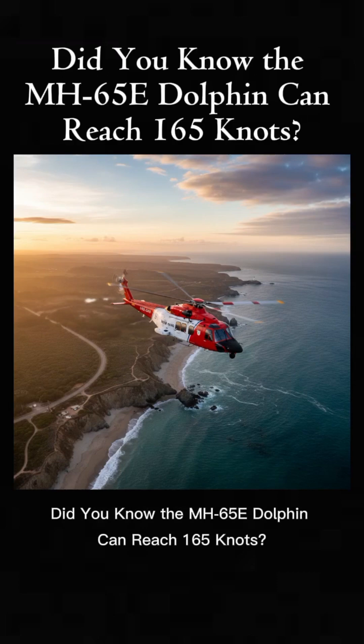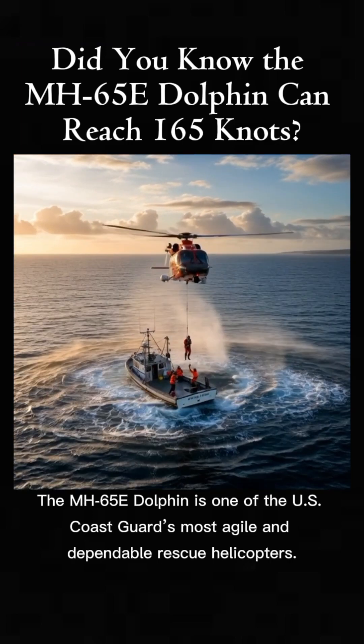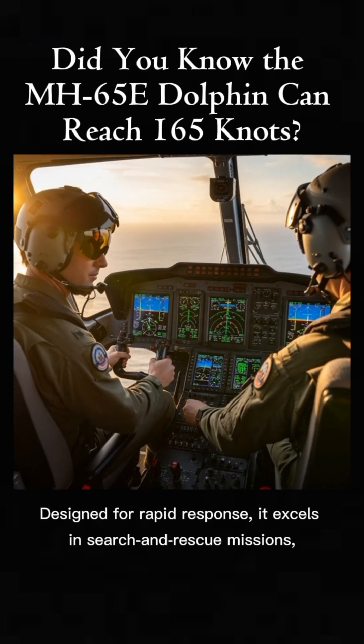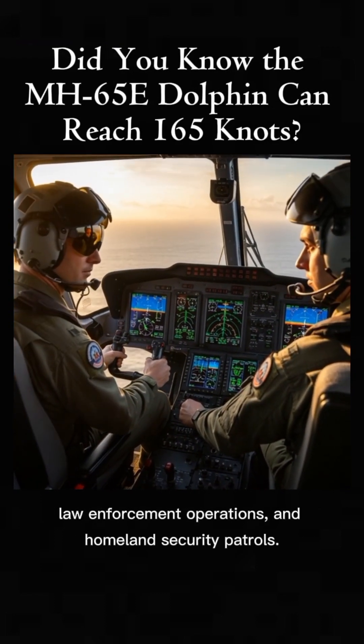Did you know the MH-65E Dolphin can reach 165 knots? The MH-65E Dolphin is one of the U.S. Coast Guard's most agile and dependable rescue helicopters. Designed for rapid response, it excels in search and rescue missions, law enforcement operations, and homeland security patrols.